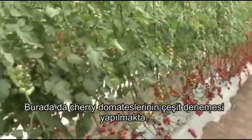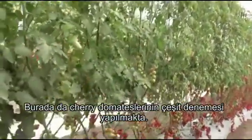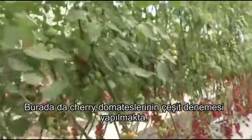Here we can see variety trials of cherry tomatoes.